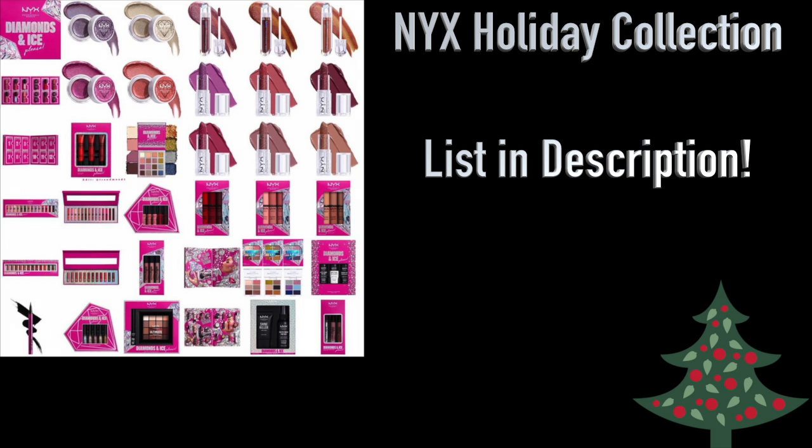NYX is known for their lip products, so any of their lip products would be good — just don't get the vaults, you don't need that much. Their 6-Pan Eyeshadow Palettes are pretty good, the Glossy Lip Trio is solid, the Mega Shadow Palette is definitely worth it, and the Shadow and Liner Set absolutely.